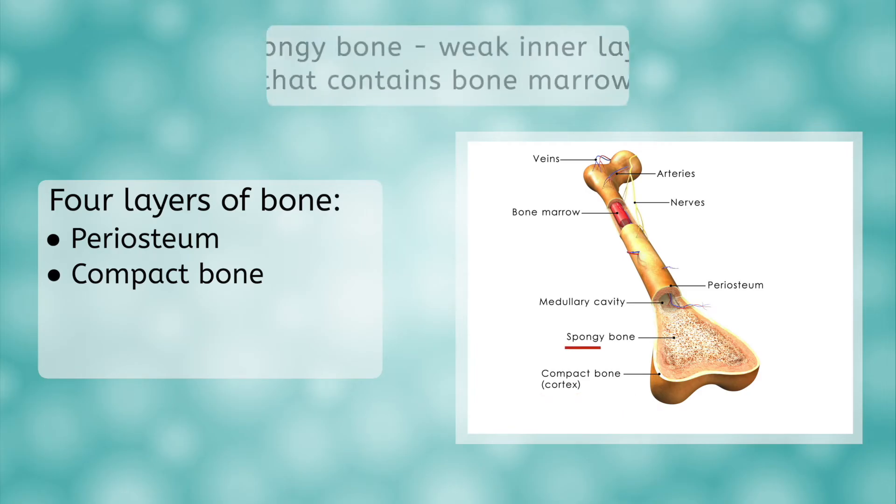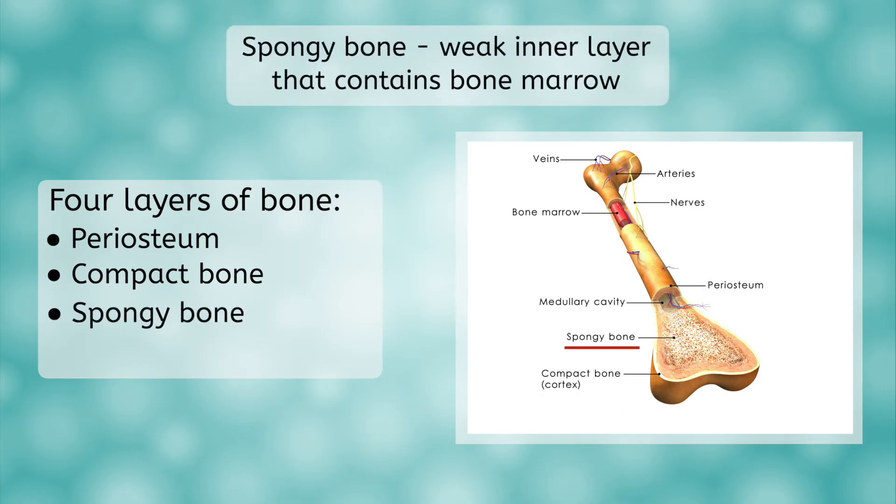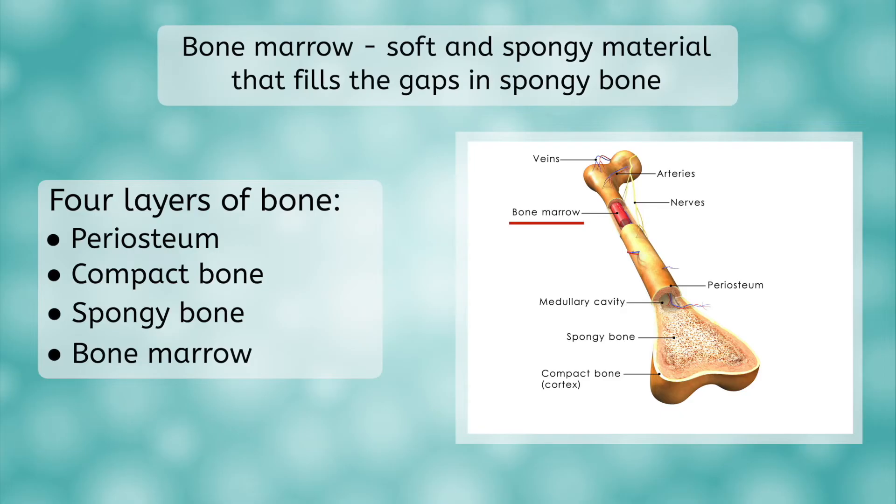Below the compact bone is the spongy bone. It has this name because it resembles a sponge. It is weak, easily fractured, and contains bone marrow, which is our final layer. Bone marrow is soft and spongy and fills the gaps in the spongy bone. It is where blood cells are made and is located in the medullary cavity.